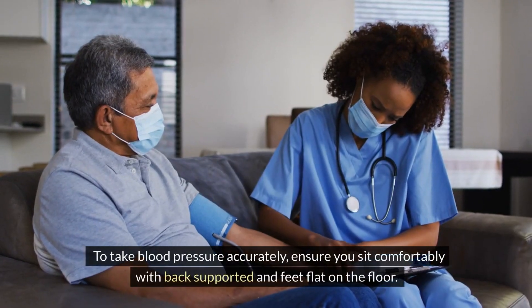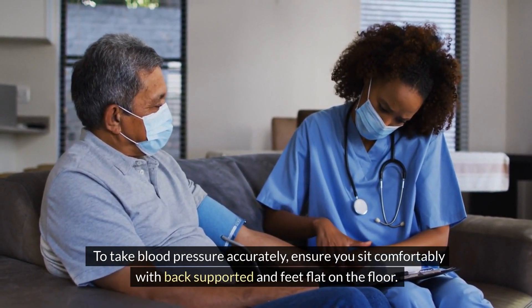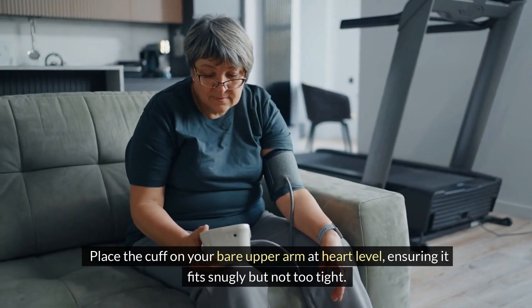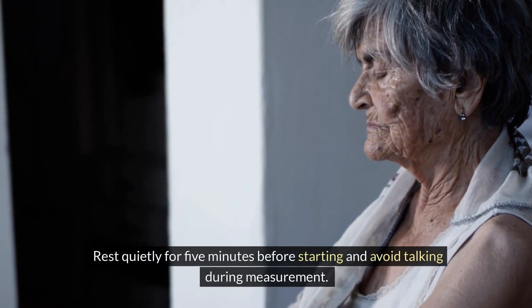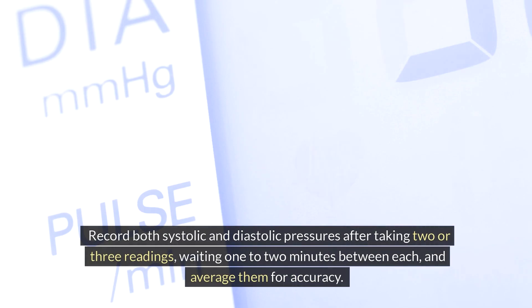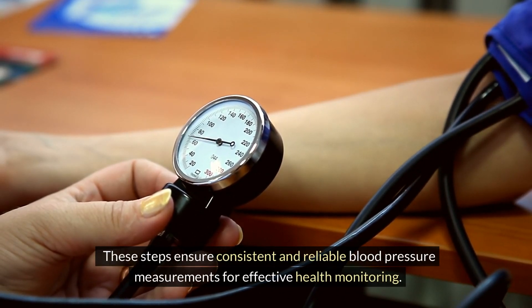To take blood pressure accurately, ensure you sit comfortably with your back supported and feet flat on the floor. Place the cuff on your bare upper arm at heart level, ensuring it fits snugly but not too tight. Rest quietly for five minutes before starting and avoid talking during measurement. Record both systolic and diastolic pressures after taking two or three readings, waiting one to two minutes between each, and average them for accuracy.